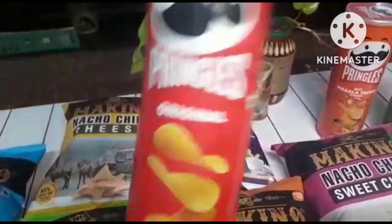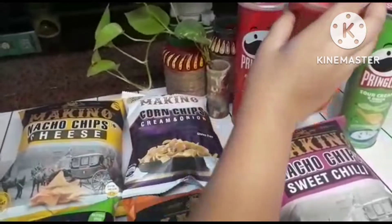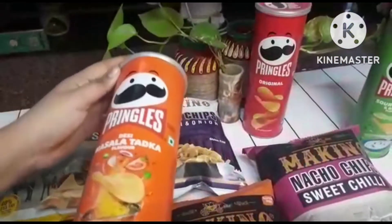And then we have Pringles original one. This one is like very normal, like the salty chips of Lays, but they have their own type of ingredients.